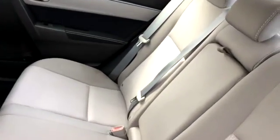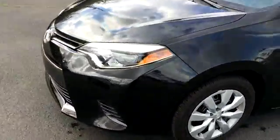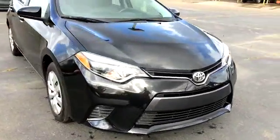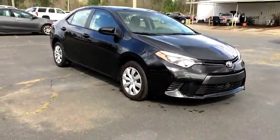The backseat seems to be in good shape as well — there's a fold-down console, very clean. Just a quick look at the Corolla we have here. You can view this and all of our inventory at 1-800-STAR-BUY.COM or call us at 1-800-782-7289.